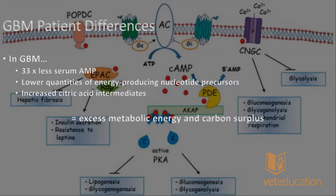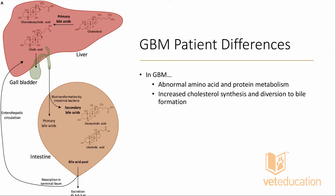Differences in the serum of gallbladder mucocele patients include 33 times less cyclic AMP, lower quantities of energy-producing nucleotide precursors, and increasing citric acid intermediaries — indicating an excess in metabolic energy and a carbon surplus. Less cyclic AMP means less ATP is being used to generate it intracellularly, so cellular metabolic processes are not taking place as a result of whatever underlying metabolic condition predisposes patients to developing gallbladder mucoceles.